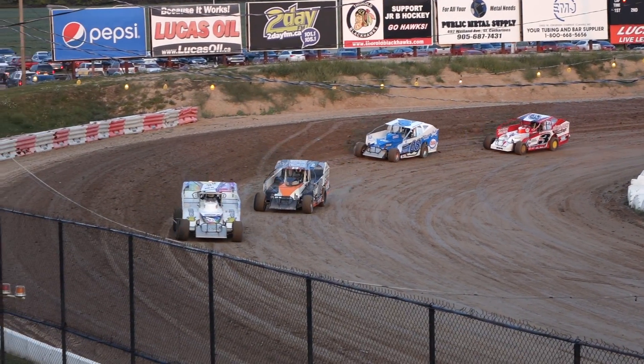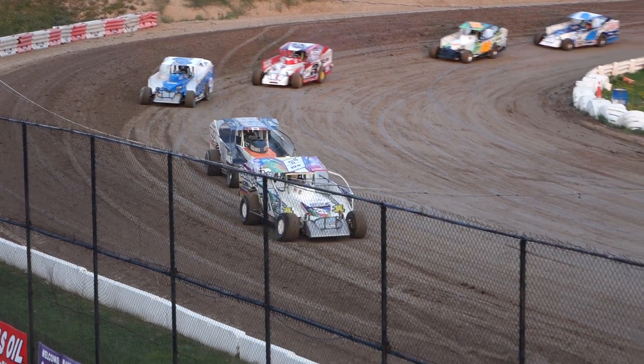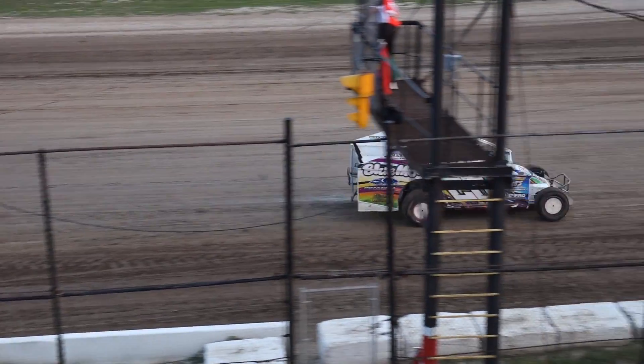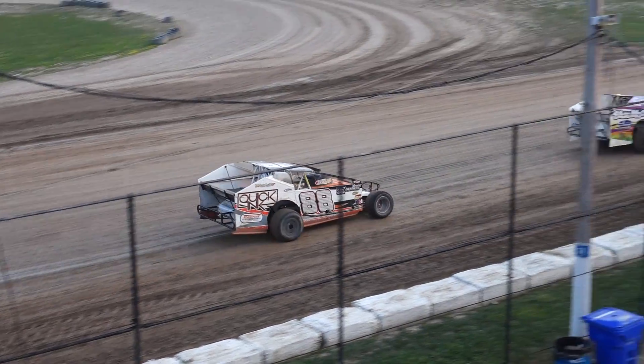Rolling on to the speedway now, it's going to be heat one of our Pinty's 358 modified division. On the pole, that's number 88, the Penetrator, Shane Pearson. On his outside, that's number 28 of Todd Gordon.